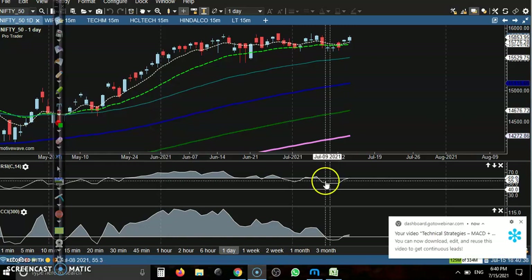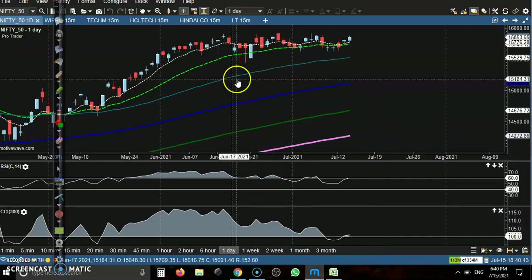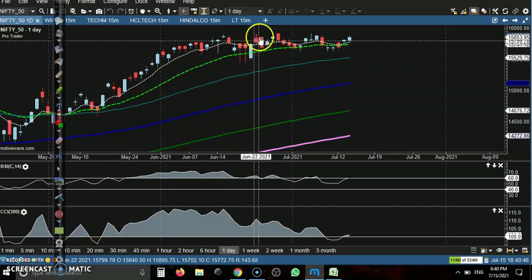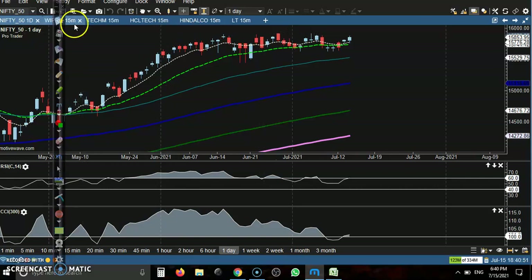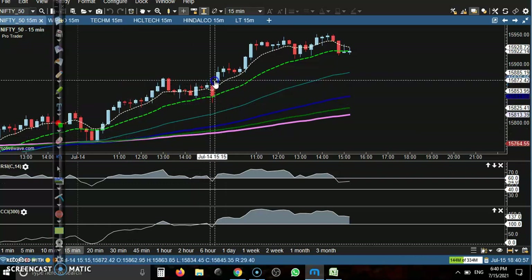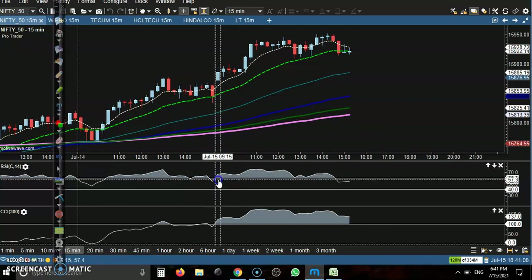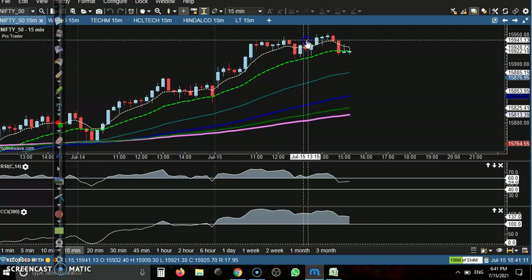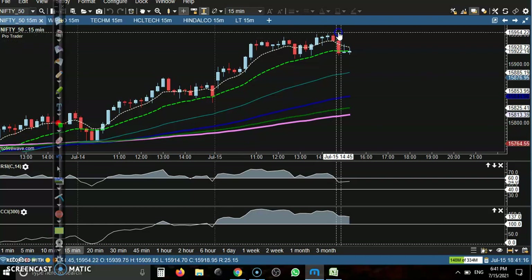This is Nifty on the daily chart. Nifty just created a new high today and we are expecting that if price sustains above this resistance line, price will definitely continue toward the upside. Looking at the 15-minute chart, price opened around 15,870, then gave a pullback. All the way price goes up and I can see price gave a buy signal from that area.